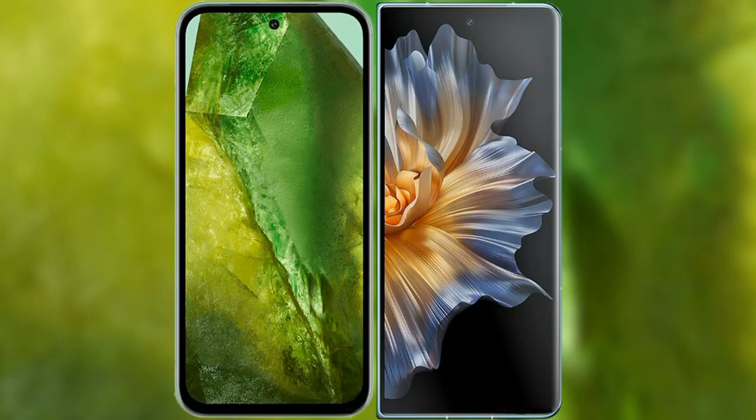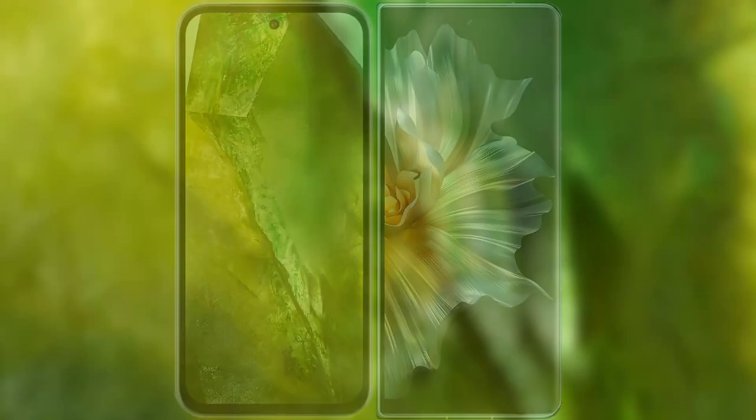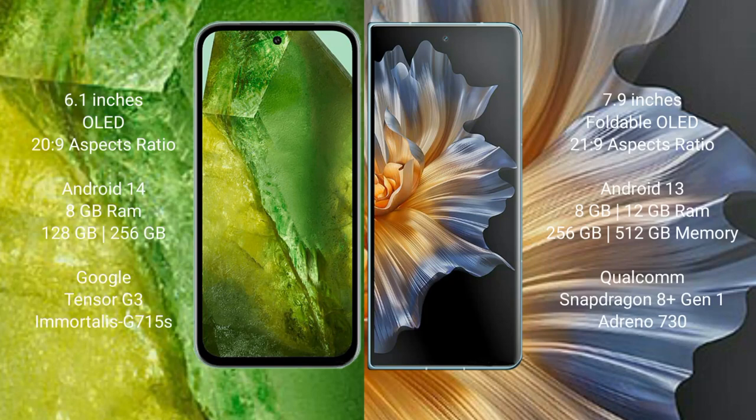I will compare the new Google Pixel 8a with the Honor Magic Vs. The Google Pixel 8a comes with a 6.1-inch OLED display and an aspect ratio of 20:9. The Honor Magic Vs comes with a 7.9-inch foldable OLED display and an aspect ratio of 21:9.